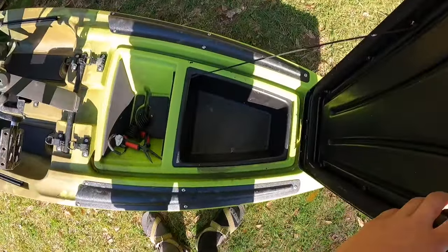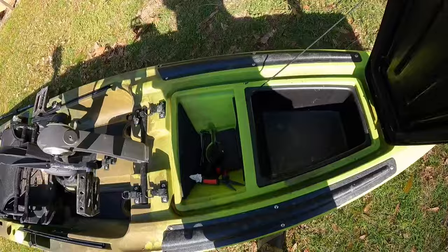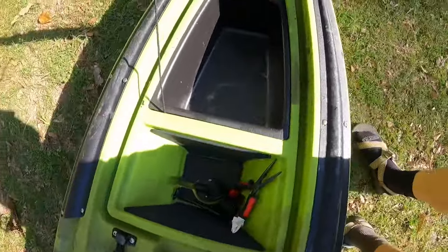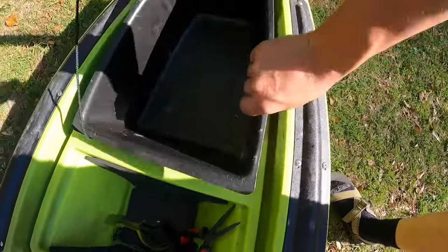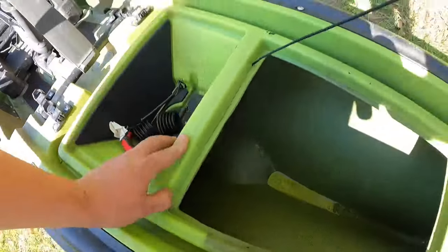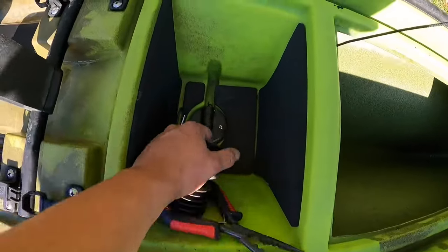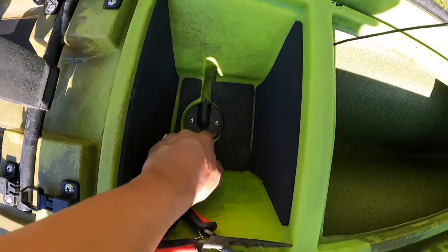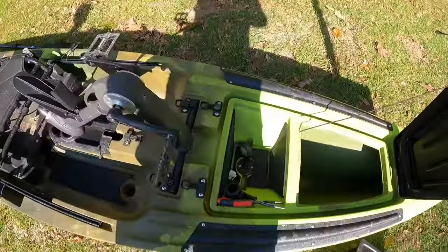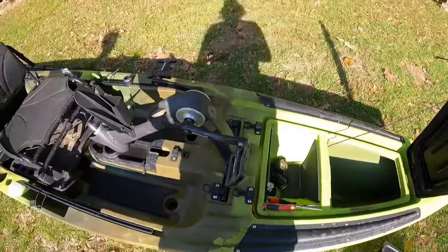Opening up the hatch — I've already been fishing so there's some stuff in there. There's a great big compartment up front with a removable lid that gives you access down into the hull. Right here is your battery box — remove those screws and that's where you put your transducer down. There are some scupper plugs in there as well.